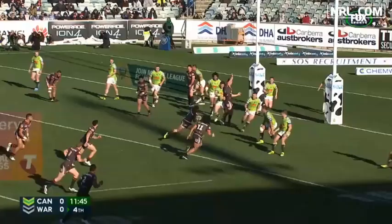We're here with Tony Archer again to talk through refereeing decisions from round 20. There are a few obstructions from this round in particular, so let's run through a few of them.